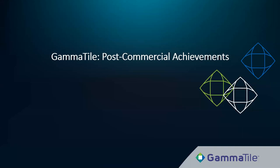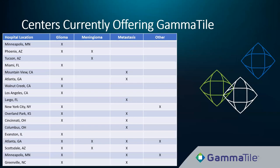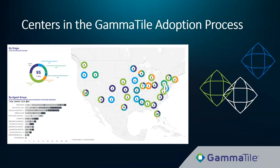Our early adopting centers range from community practices in rural areas to large academic centers in major metropolitan areas. Each center has its own comfort level for initial cases, be it gliomas, meningiomas, or metastases, depending on their patient population and physician experience. GammaTile continues to expand with greater than 30 additional centers at various stages in the adoption process.